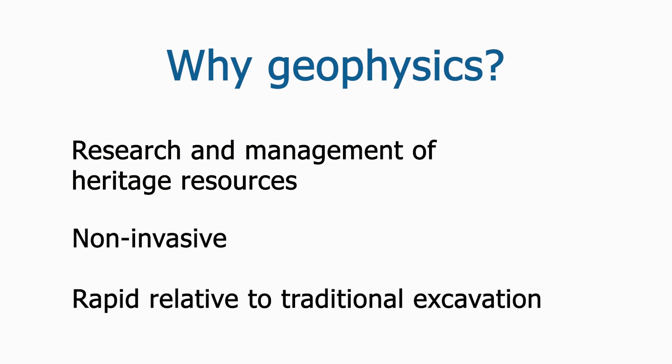While traditional excavation methods can provide detailed data, they are also time-consuming, expensive, destructive, and often, by necessity, very limited in scope. Geophysical investigations, on the other hand, are non-invasive and, under suitable conditions, can be accomplished relatively quickly and over wide areas, providing large-scale data about the spatial distribution of archaeological deposits in a fraction of the time and expense — without disturbing the site.